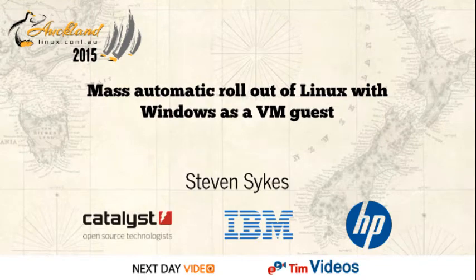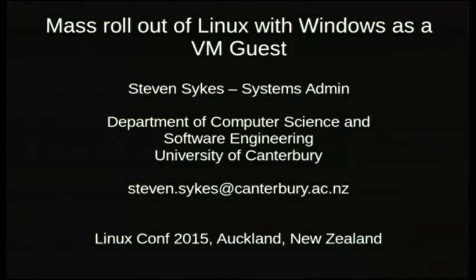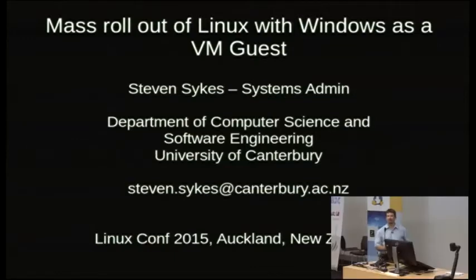Welcome to the afternoon session of the System in Miniconf. We're starting out with Stephen Sykes talking to us about an automated rollout of Linux with a Windows VM guest. Thanks for coming everyone. I work at the University of Canterbury — I've actually been in the computer science department for a little over two years, having been elsewhere on campus, and was fortunate to be able to slip into the role there.